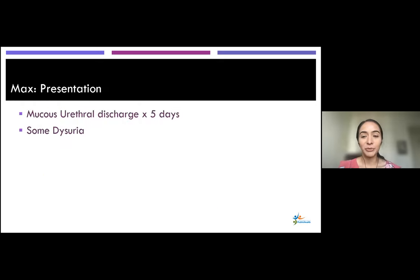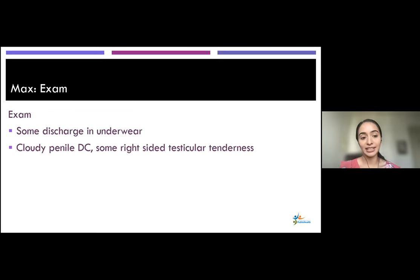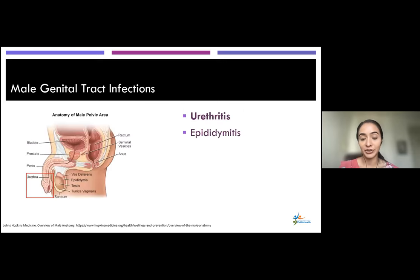Today, Max tells you that for about five days he's noticed some urethral discharge — it looks a little mucousy — and he's also having some burning and pain when he urinates. On exam, you see some discharge on his underwear and notice some cloudy penile discharge, along with right-sided testicular tenderness.